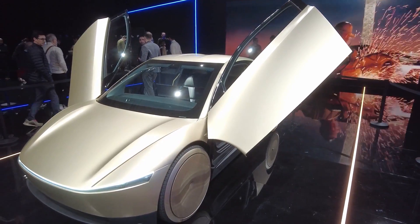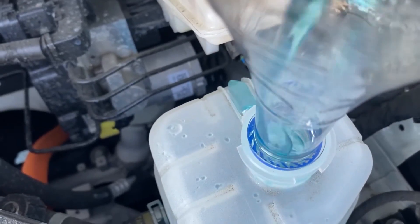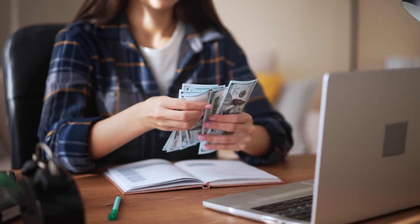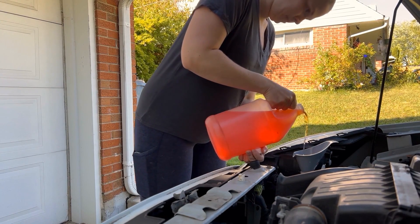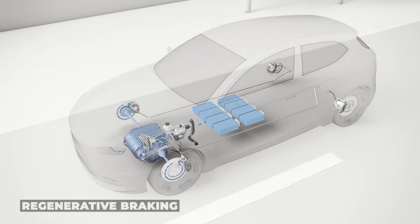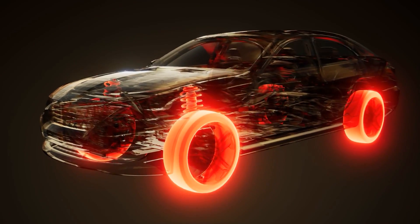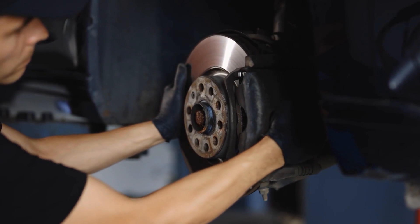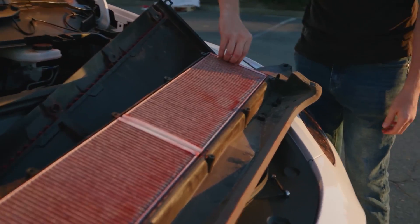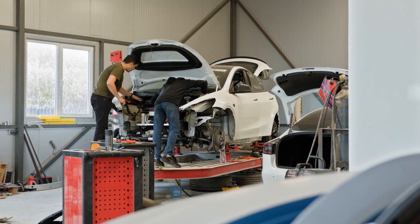Even though EVs don't have engines, they still use coolant to keep the battery and electronics at a safe temperature. Over time that coolant breaks down, and if not flushed and replaced, the system can overheat. A failed battery management system or damaged heater can cost $3,000 to $6,000. Because EVs use regenerative braking, the brake pads don't get used as often — but less use can mean the brake parts start to rust and corrode, and when you really need them that can be dangerous and expensive. Cabin air filters and cooling system filters keep the car running clean; if they get clogged, fans and pumps work harder, wearing them out sooner.